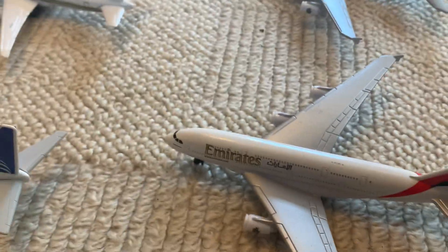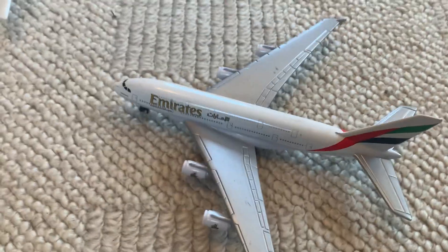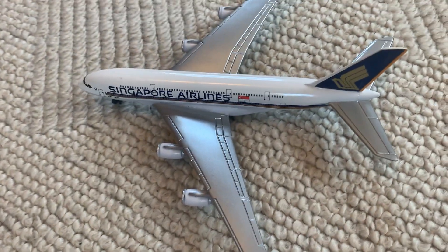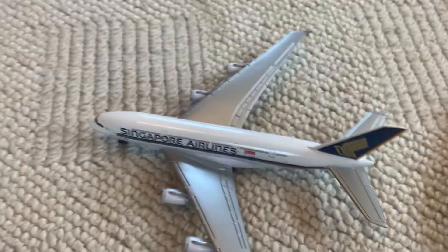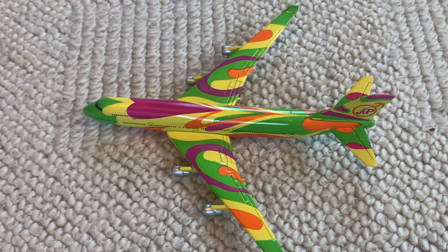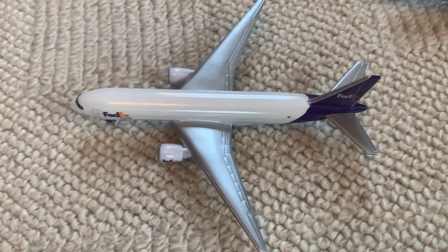Starting off with the final few, we have an Emirates A380 — one of the best planes obviously, also pretty common but still one of the best — and another Emirates A380. Then we have a Turkish Airlines Boeing 777 and a Singapore Airlines A380, which is one of my rarest and one of my favorites — probably my favorite A380. Then we have the Austin Powers Boeing 747 'Shagadelic' — it's not actually Daron real toy but it's beautiful so I had to get it.